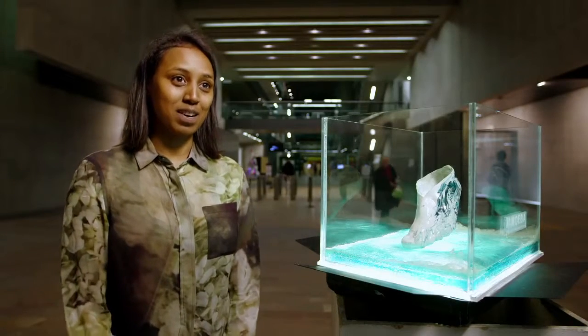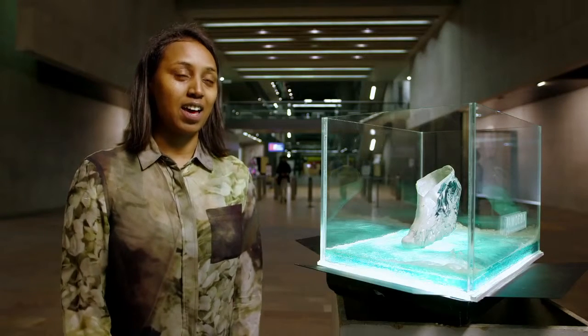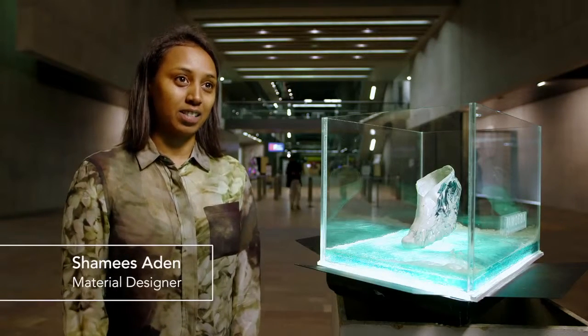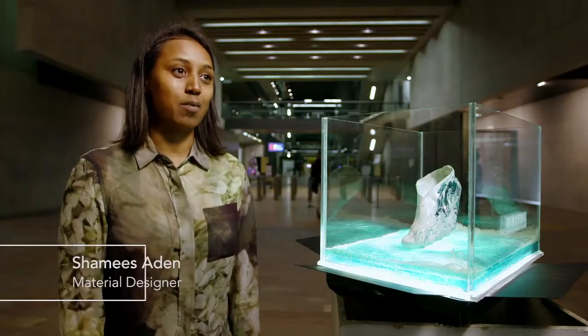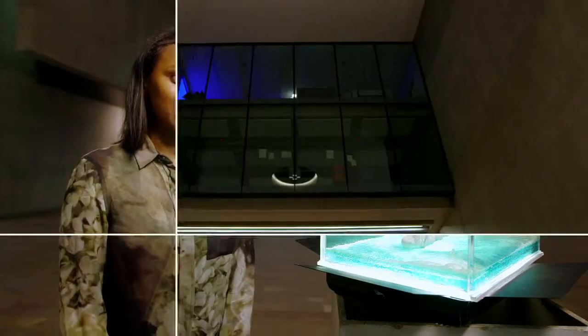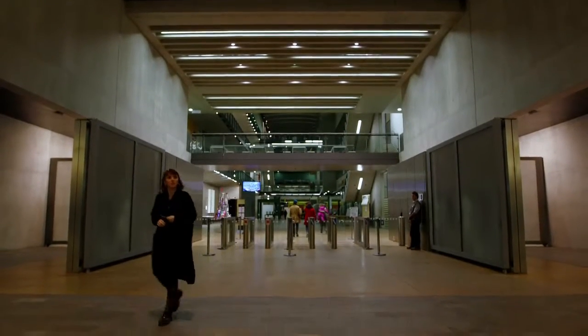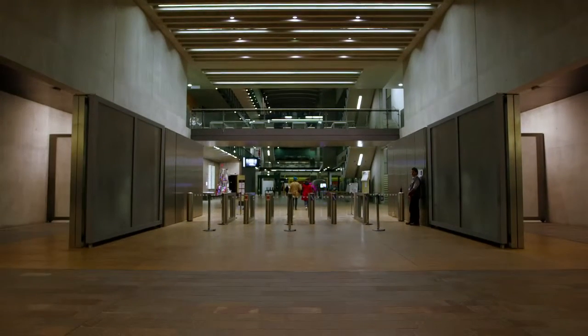My experience of being at Central Saint Martins is quite a dynamic and multidisciplinary space. I was an undergraduate here and I studied fashion women's wear, and then I went on to study on the MA Material Futures course. As a course we're exploring the future of materiality, looking really at the intersection of craft, science and technology.